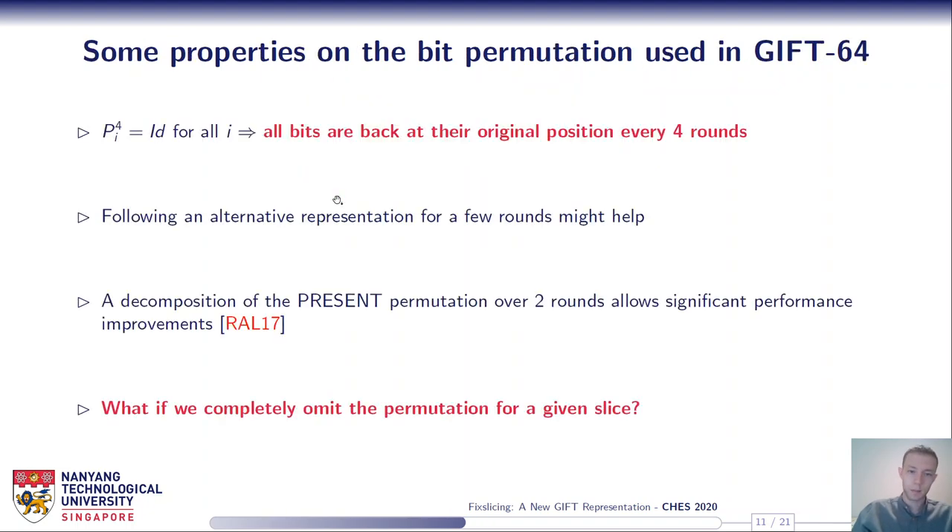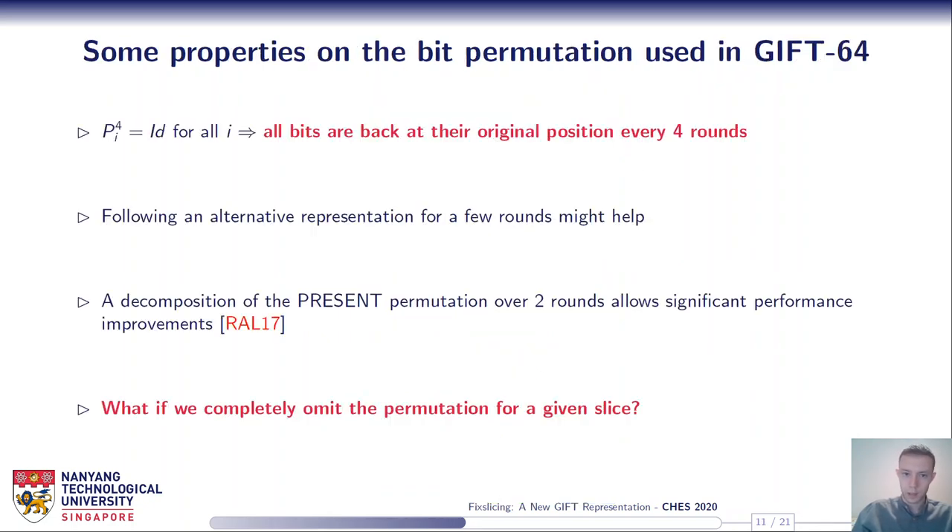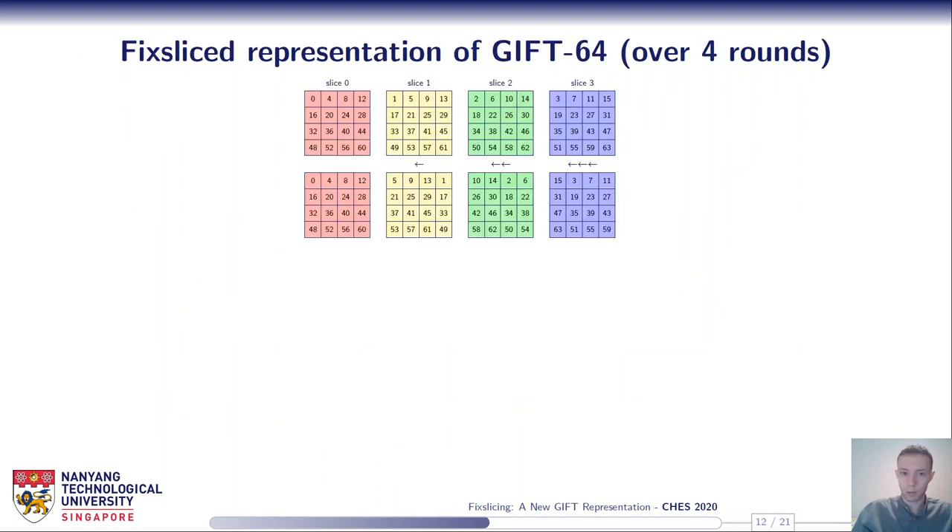By 'properly aligned' I mean — going back to the classical representation — in the second round we have bits 0, 5, 10, and 15 involved in an S-box computation, and we want the same bits to be involved in S-box computation in our alternative representation; otherwise the result will be erroneous. So instead of applying P1, P2, P3, we adjust the slices according to our fixed one so that the bits are properly aligned for the S-box. And actually, this can be done in a very simple way.